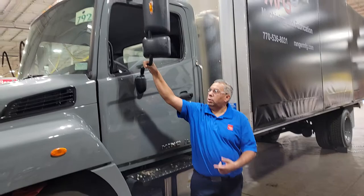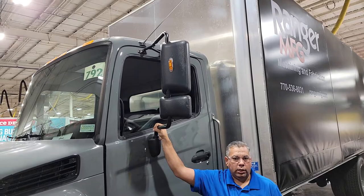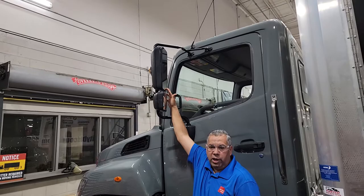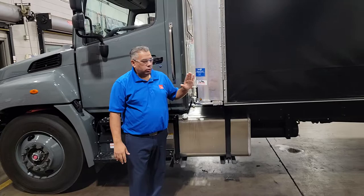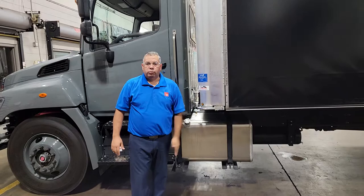There are breakaway mirrors — if your drivers hit something or someone hits them, the mirrors break away to help save money on replacements. There's a standard convex mirror, and the top mirror can be heated as well as power-adjustable, which I'll show you inside. One quick note on the outside: Hino gives you over 10 different wheelbase options to choose from. Depending on what size body you need, they can accommodate a short or long wheelbase — like this one here for a 26-foot body.